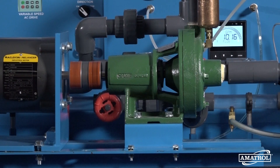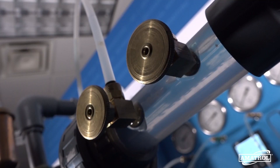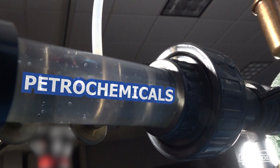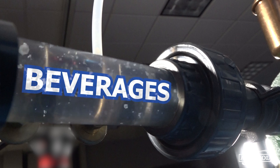Centrifugal pumps are suitable for low-pressure, high-flow pumping applications involving low viscosity fluids like water, solvents, paints, acids, bases, petrochemicals, pharmaceuticals, beverages, and more.